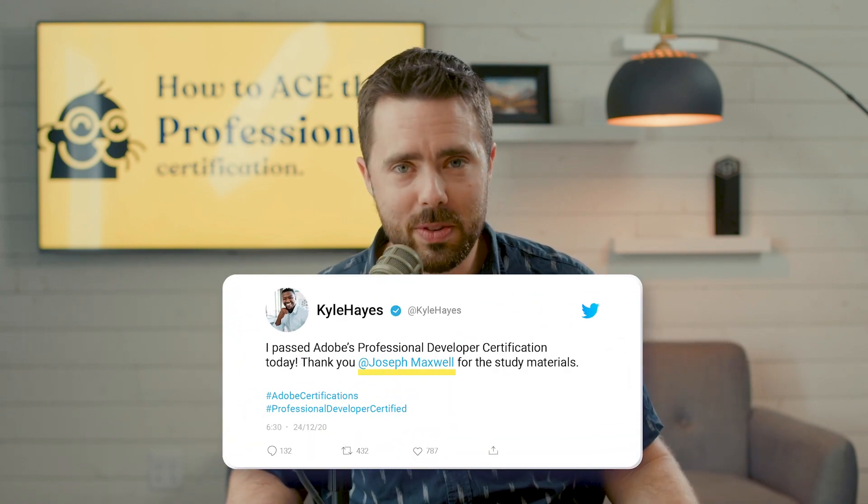And when you do get the certification, shout it out to the world, mention me, and I'll give you my own round of kudos as well.